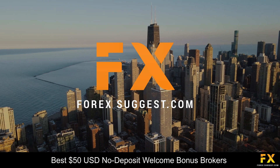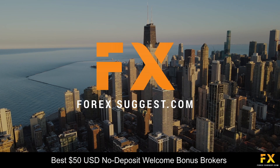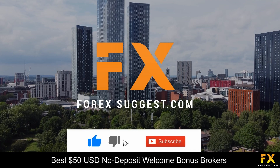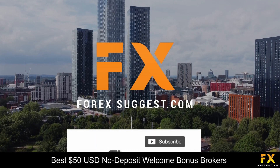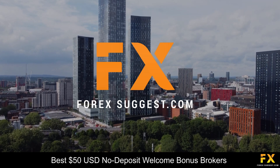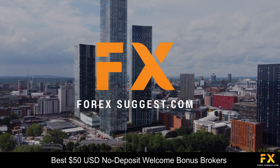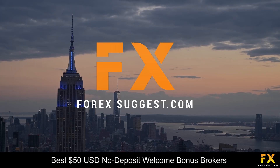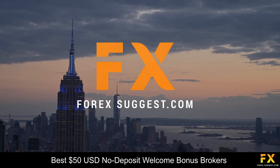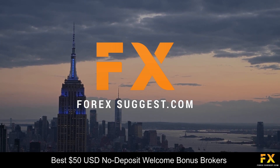And those are some of the top 5 best $50 USD no-deposit welcome bonus brokers on our list. Be sure to subscribe to our channel and leave a like if you enjoyed this video. Leave us a comment on what you would like to see next and let us know which online broker is your personal favorite. And that's it from me for now. To open an account with ForexSuggest, click the link in the description. Thanks for watching and as always, good luck with your trading activities!